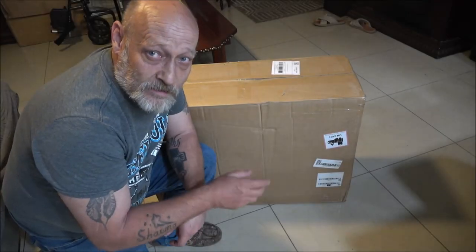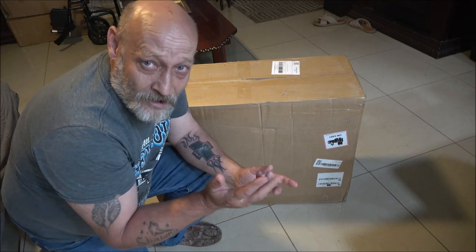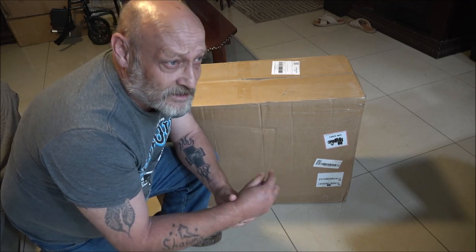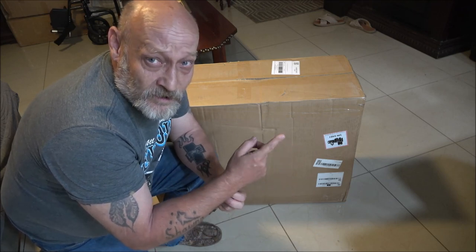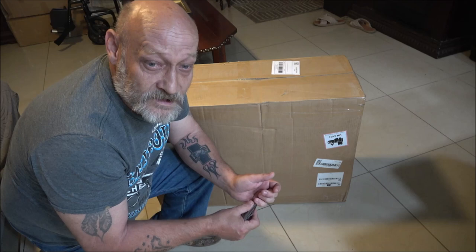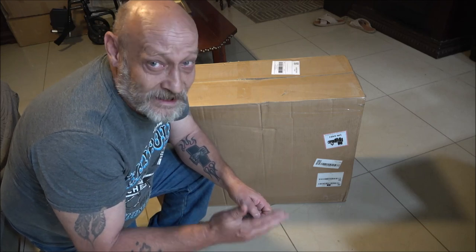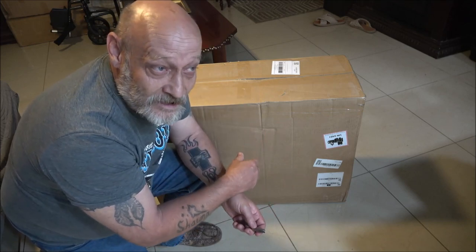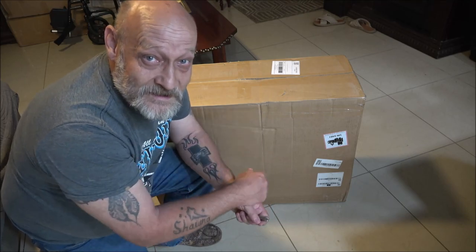Hey everyone, Shadebear1000 here. I got a gaming chair — well, office chair — in here. I've been wanting a new one because I've been using one her dad had for like four years now, and it just hurts my back. He had it for who knows how many years. We're going to open this up, put it together, and we'll see if it's any better. So stick around, let's check this thing out.